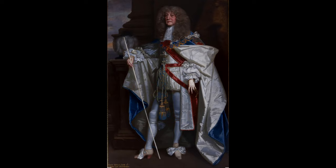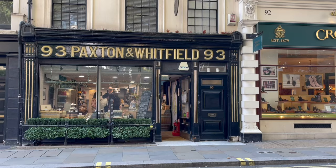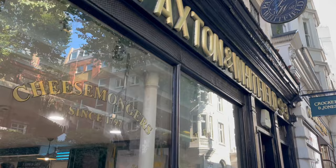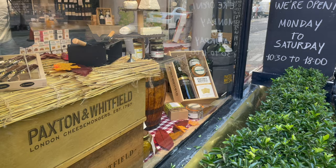Just behind Piccadilly is Jermyn Street, named after Henry Jermyn who was considered the father of the West End. It was him that laid out these streets for commercial and residential development in the 17th century. It's also on Jermyn Street that you'll find two of the smellier oldest shops. The first is Paxton and Whitfield, whose origins go back to a 1742 market stall in Aldwych. This was run by Stephen Cullum, but as the business grew his son Sam moved to the swankier St James's. By the 1790s he'd taken on two partners — Harry Paxton and Charles Whitfield — whose names make up the brand today.